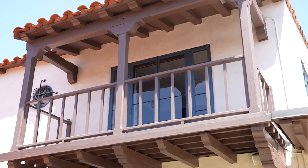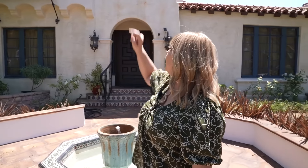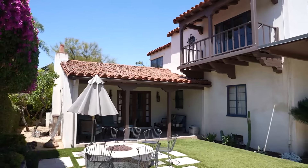This house in the Almedas Heights neighborhood is part of the Spanish colonial revival. You can see it's got the red tile roofs, the decorative tile, little Moorish details like the tiles up there, the little balconies. Beautiful style, perfect for our California climate.